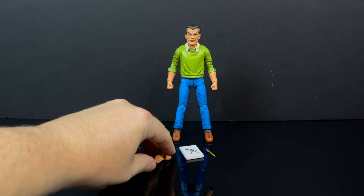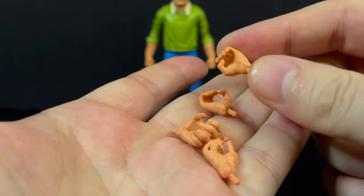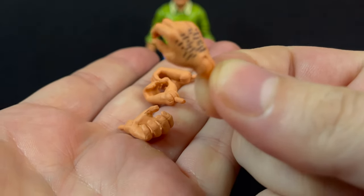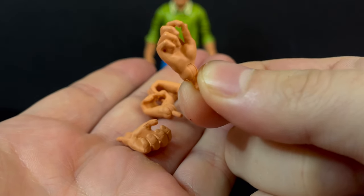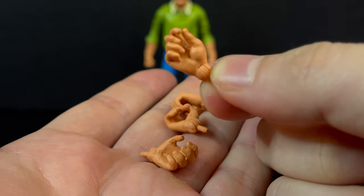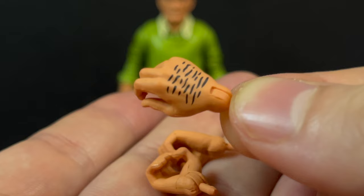We do get a ton of extra hands for Kirby — these include item-holding hands, fisted hands, and the magic warp crystal pencil-holding hand, which is just a nice touch overall. He holds it beautifully, and that's the most important thing.